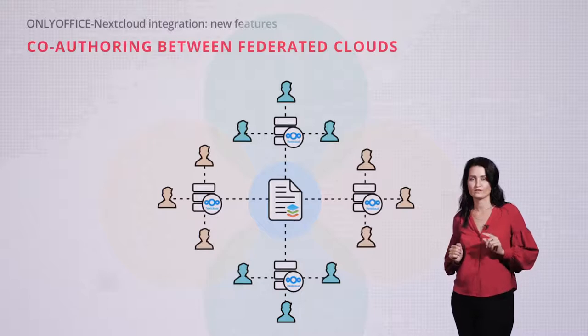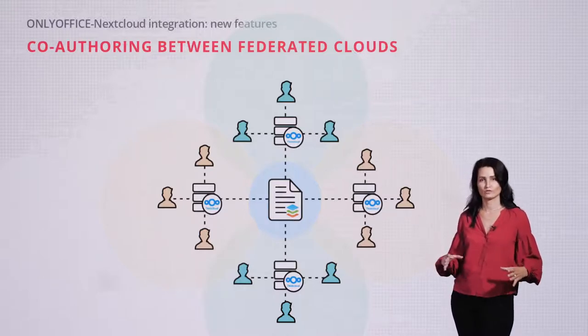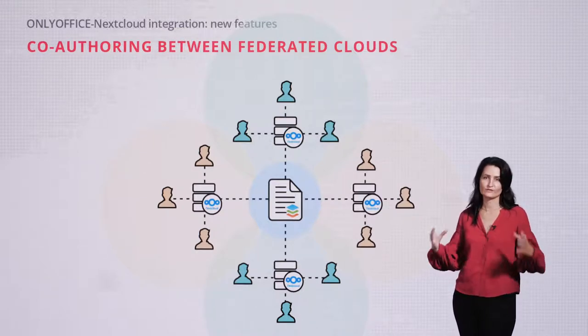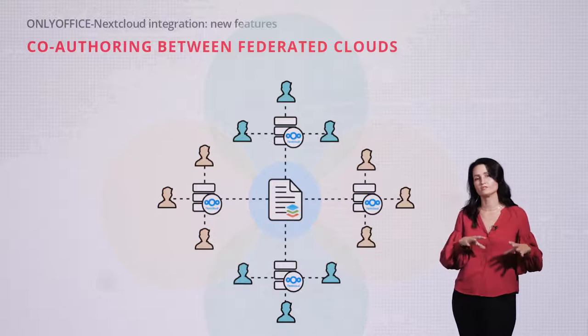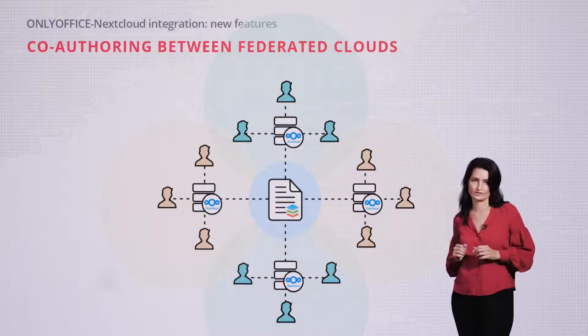The first improvement we would like to tell you about is that OnlyOffice now supports collaboration between federated cloud storages. This is very important for big enterprises and research centers that have multiple Nextcloud server locations and need to work on docs together.